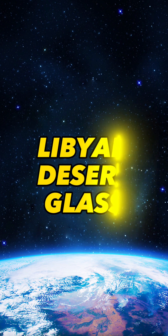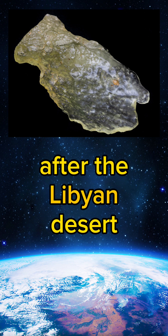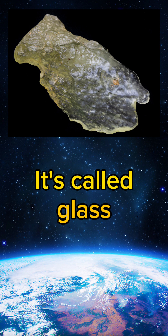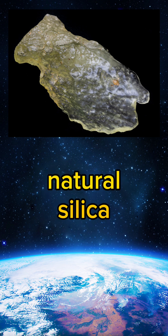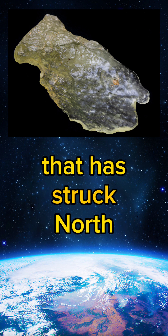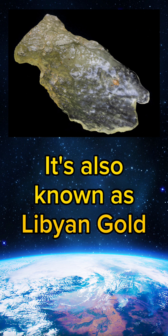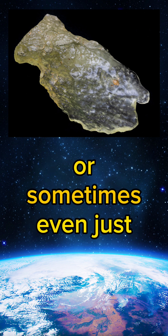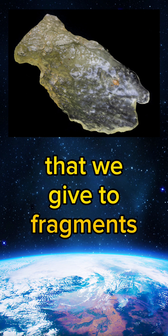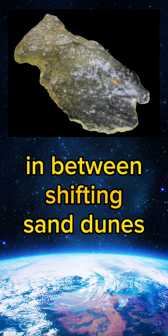Libyan Desert Glass has been named, unsurprisingly, after the Libyan Desert, but it was actually discovered in the western desert of Egypt. It's called glass as it is made of natural silica, fused much like Moldavite due to a meteor impact that struck North Africa some millions of years ago. It's also known as Libyan Gold Tektite, or sometimes just LDG — fragments of canary yellow glass found scattered over hundreds of miles between shifting sand dunes.